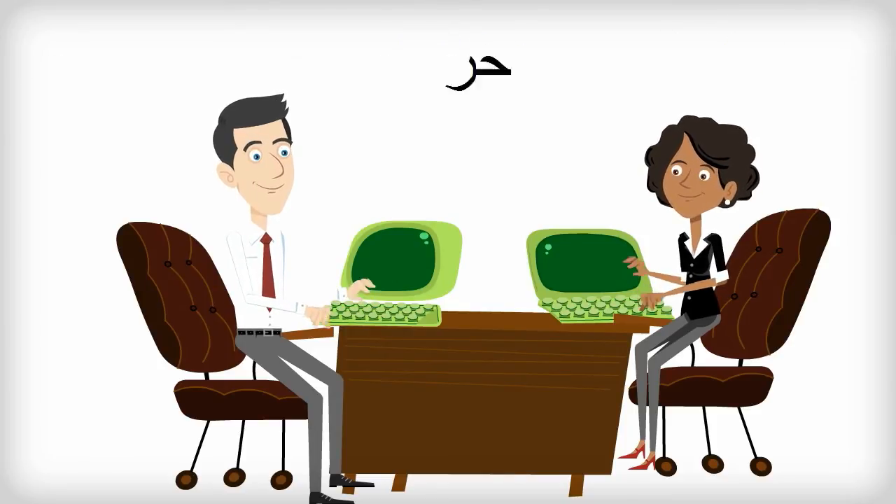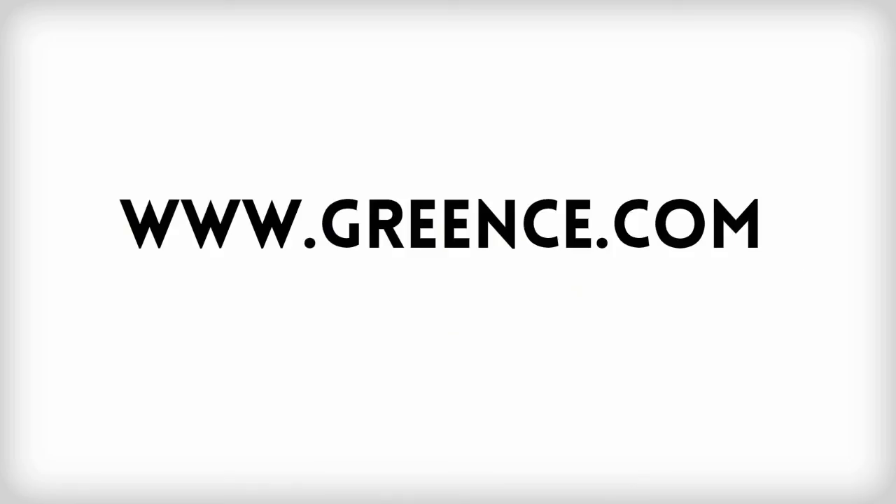It's free, it's easy, and it's available right now. So go to the Green CE website today and sign up for your free LEED exam prep course. Help save the world one green building course at a time — go get them, tiger!